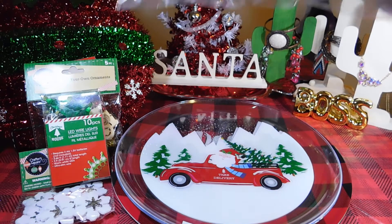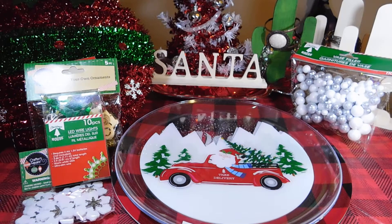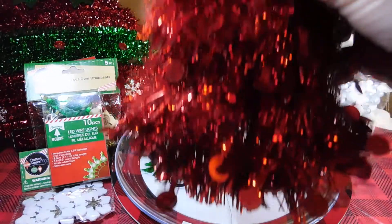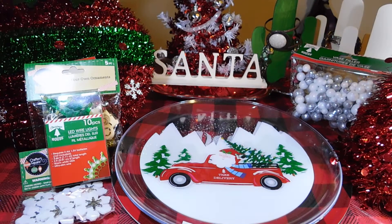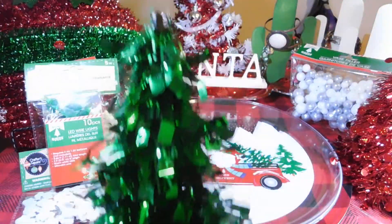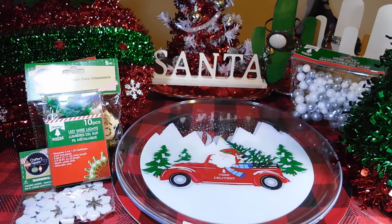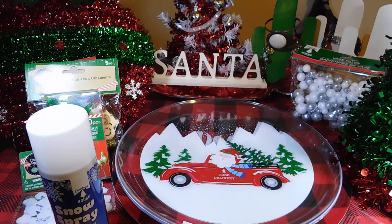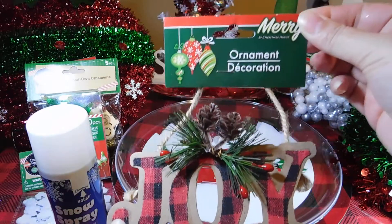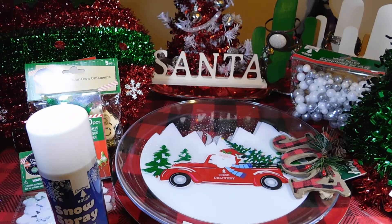I picked up some vase fillers — a red and green Christmas tree. I picked up this snow spray can. It's a cute joint ornament. And some snow.